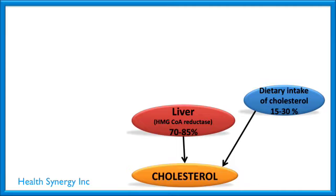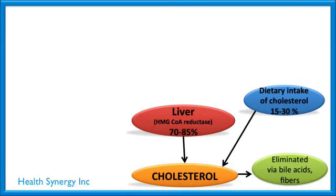A question that probably just jumped into your mind is: how do we get rid of cholesterol? Maybe you have high cholesterol and that's why you're watching this video. Cholesterol is eliminated in the body by bile acids, which combine with fibers, and then we eliminate them out.